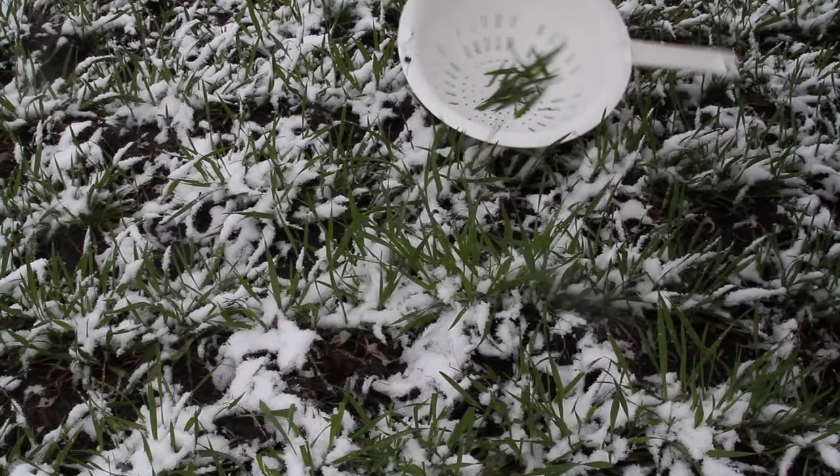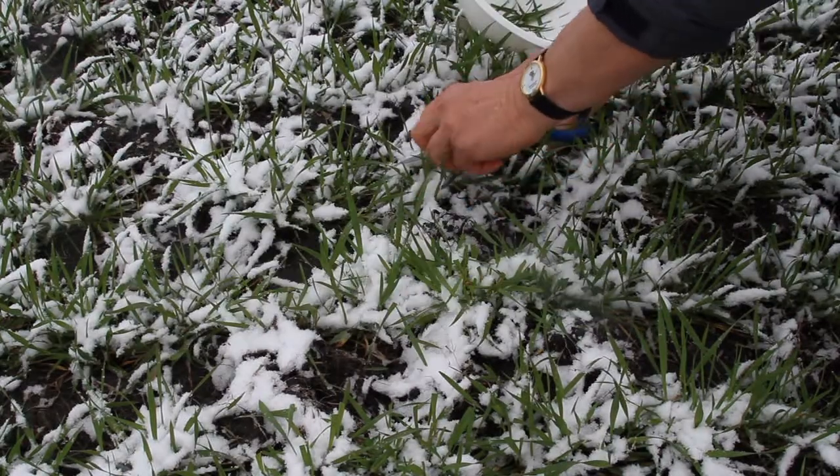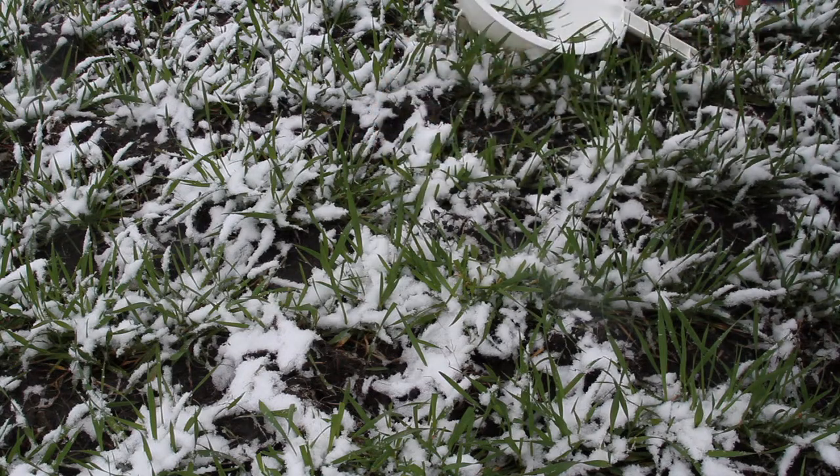We're still a few weeks away from when it's traditionally harvested, but this is the wheatgrass in the studies. This is what the research was done on — wheatgrass grown as nature intended, outdoors, specifically in northeastern Kansas. Actually, this field was one of the fields used in the research.